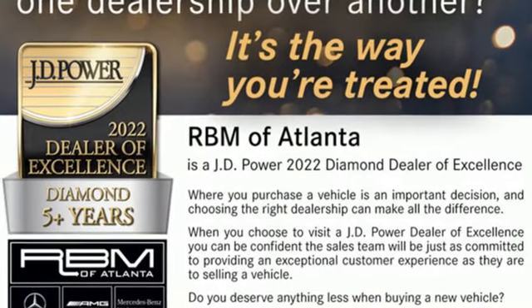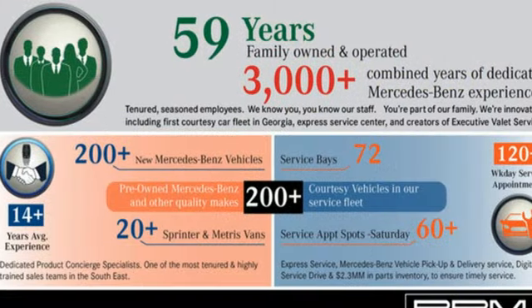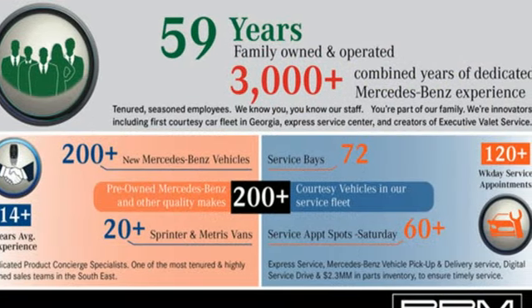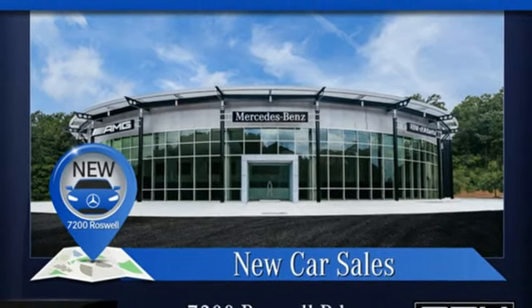It boasts an impressive list of features like these: intercooled turbo inline 4-cylinder engine, automatic with driver control suspension management, automatic transmission, hands-free liftgate, streaming audio, and Wi-Fi hotspot.